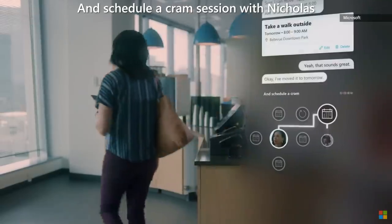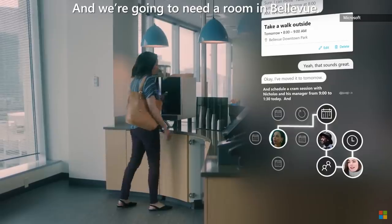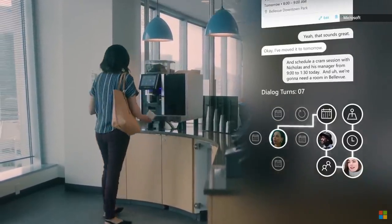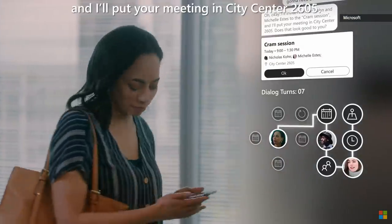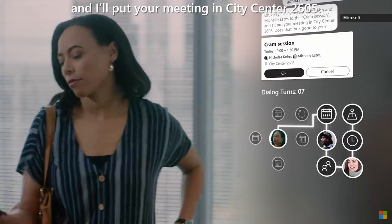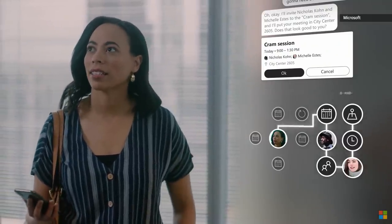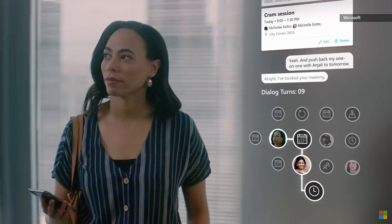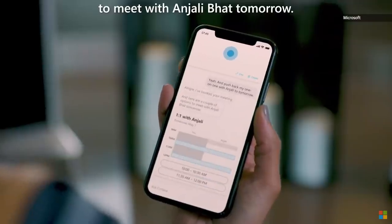Schedule a cram session with Nicholas and his manager from 9am to 1:30pm today, and we're going to need a room in Bellevue. I'll invite Nicholas Cohn and Michelle Estes to the cram session, and I'll put your meeting in City Center 2605. Does that look good to you? Yeah. And push back my one-on-one with Anjali to tomorrow. Alright, I've booked your meeting. And here are a couple of options to meet with Anjali Bhatt tomorrow.